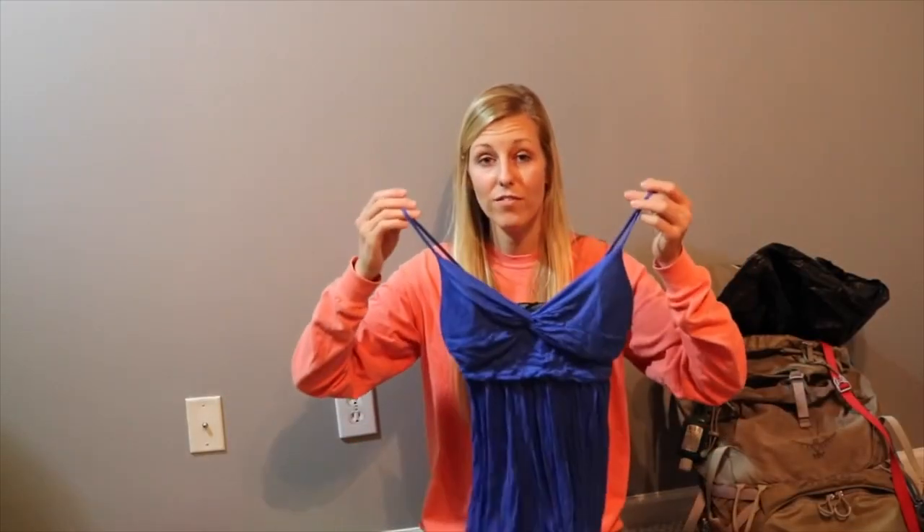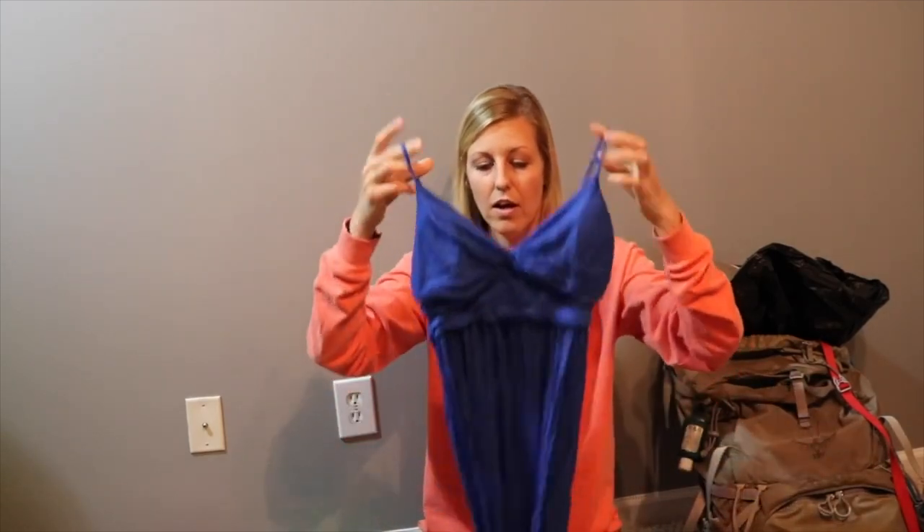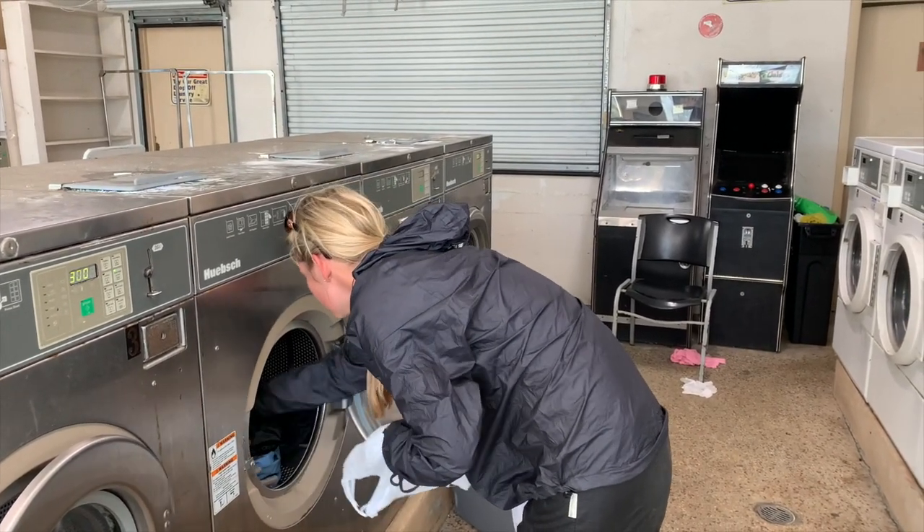Something in the clothing category I carried on the AT that I would no longer carry — and ditched it while on the PCT — is a town dress. On the AT, I don't feel like this is necessary. It was convenient for when I was doing laundry to throw on a dress with built-in cups for a bra and allow my clothes to wash and dry. But there are so many places nowadays on the AT that have loaner clothes, or you can wear your rain jacket and rain pants while doing laundry. So you'll find a way if you want to save that money and weight.